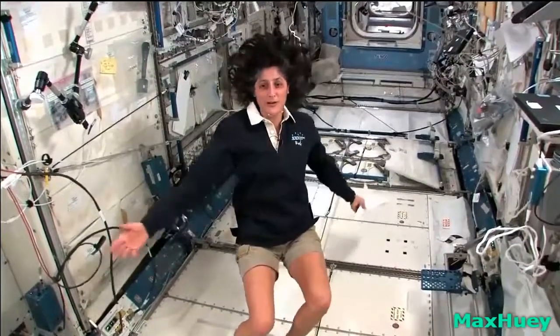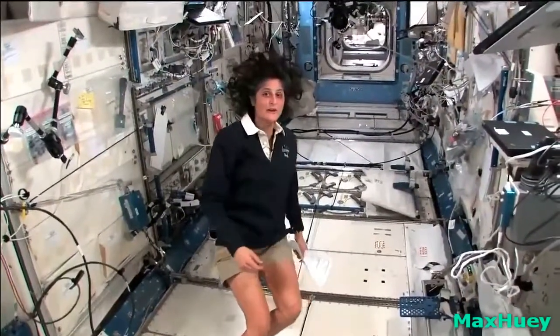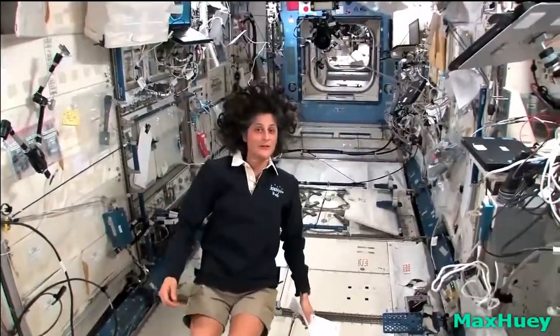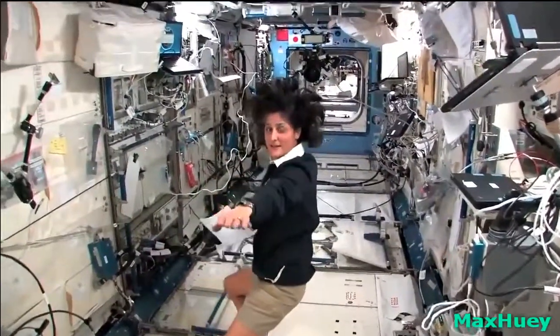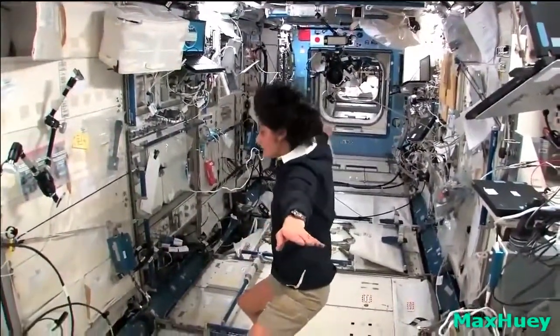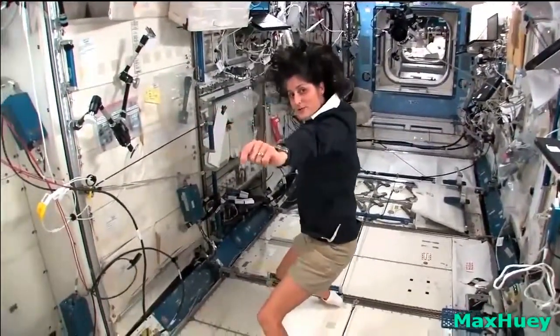I'm going to say where we are. Right now we're in the Japanese laboratory. It's one laboratory out of many here on the International Space Station. It's actually on the left-hand side — if the International Space Station was flying through space like this, my left hand would be where the Japanese laboratory is.